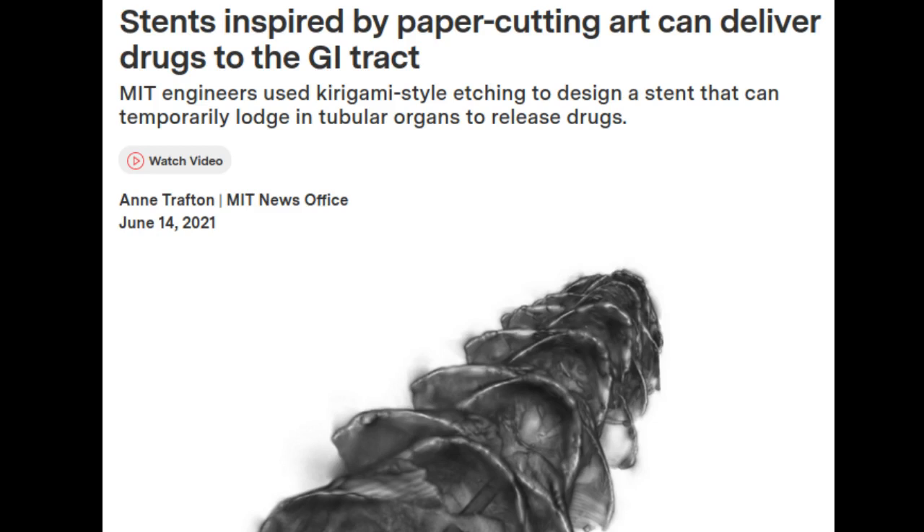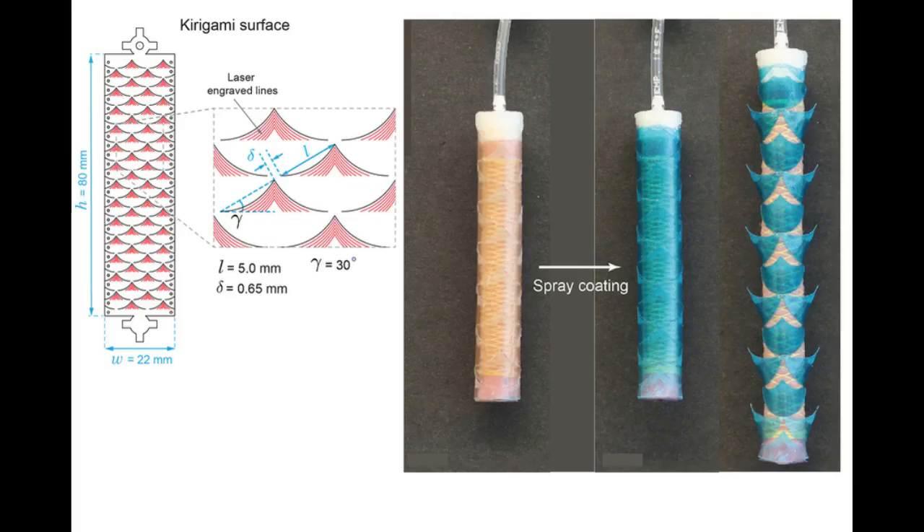The stents are coated in a smooth layer of plastic etched with small needles that pop up when the tube is stretched, allowing the needles to penetrate tissue and deliver a payload of drug-containing microparticles. Those drugs are then released over an extended period of time after the stent is removed.